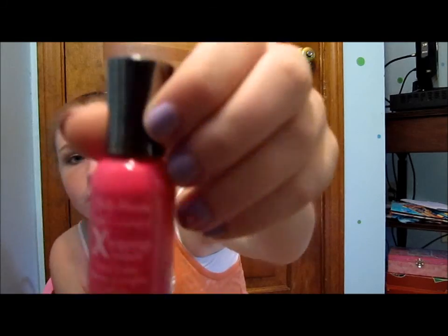Another color from Sally Hansen is You Should Power — it's pink with a little orange in it, a pretty bright pink. It's a good color for summer and I recommend it a lot.